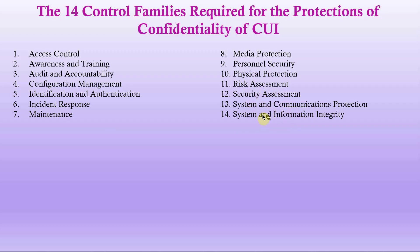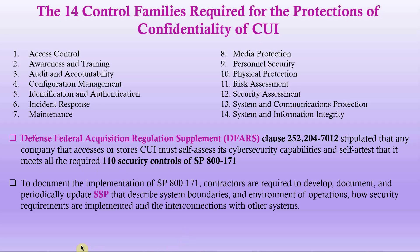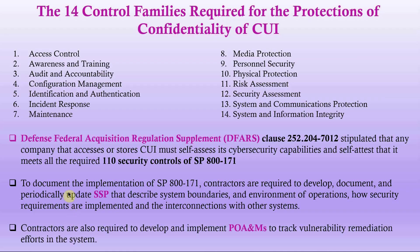The Defense Federal Acquisition Regulation Supplement (DFARS) clause 252.204-7012 stipulates that any company that accesses or stores CUI must self-assess its cybersecurity capabilities and self-attest that it meets all 110 security controls of SP 800-171. Contractors are required to develop, document, and periodically update a System Security Plan (SSP) describing system boundaries and environment of operation, and also develop and implement Plans of Action and Milestones (POA&Ms) to track vulnerability remediation efforts.